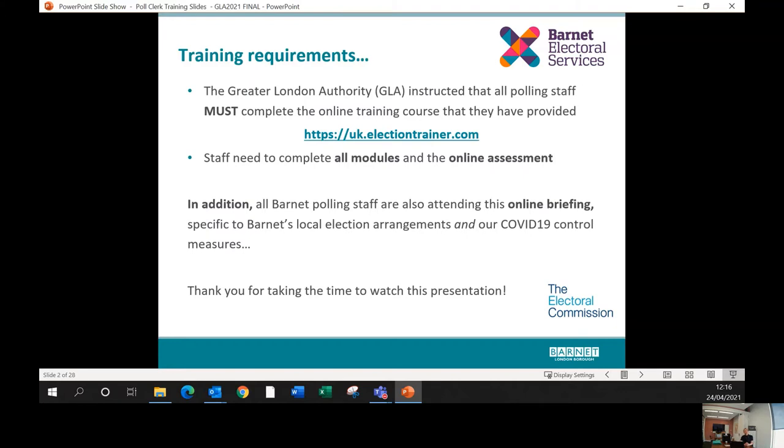The Greater London Authority have instructed that all polling staff complete an online training course — the link has already been sent to you, and staff are required to complete all modules and the online assessment. In addition to that, in Barnet we need to cover some specific things about the arrangements we have in our polling stations, and the GLA training doesn't cover any of the COVID-19 control measures, which are of course critical at this time.